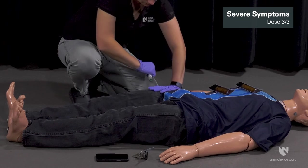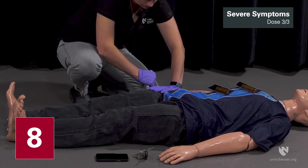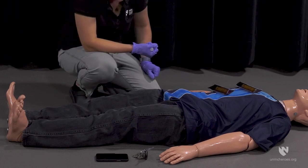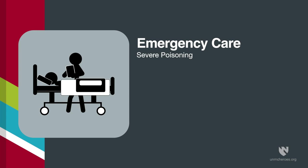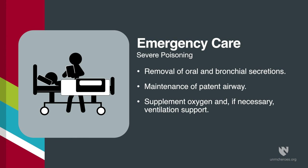No more than three doses of Duodote should be administered unless definitive medical care is available. Emergency care of the severely poisoned individual should include removal of oral and bronchial secretions, maintenance of a patent airway, supplemental oxygen, and if necessary ventilation support. Close supervision of all severely poisoned patients is indicated for at least 48 to 72 hours.